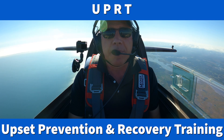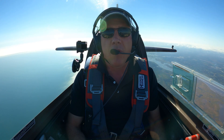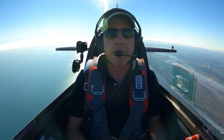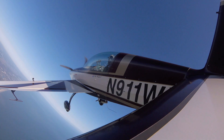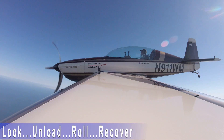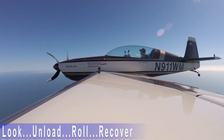That's why every pilot should take an upset prevention and recovery training course. Let me demonstrate the proper recovery technique for an unusual attitude. Let's say you find yourself in a weird attitude — look at the horizon, unload the stick, roll wings level, recover to level flight.